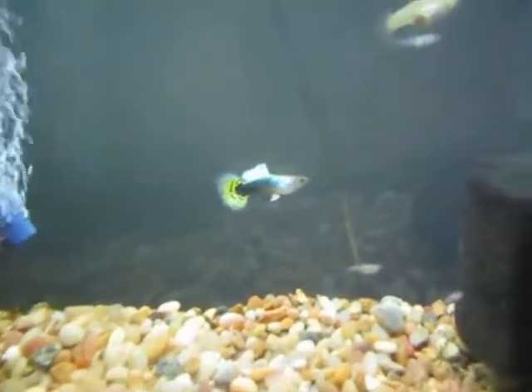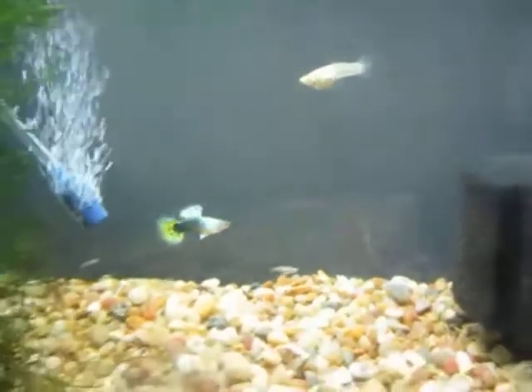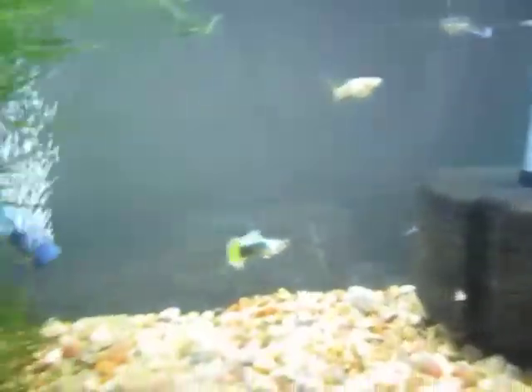There's a nice looking male guppy there. He also added more java moss so that when the babies are born they can hide in the crevices of the java moss.